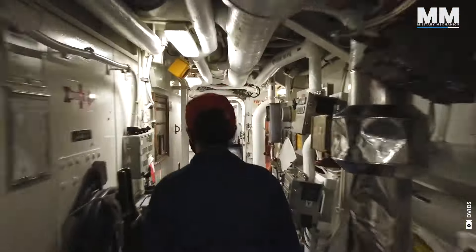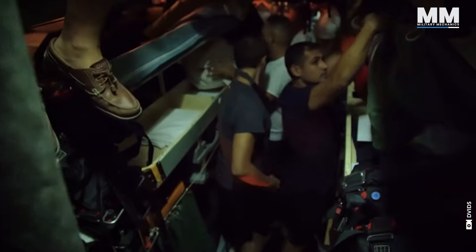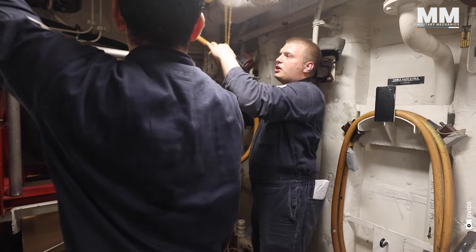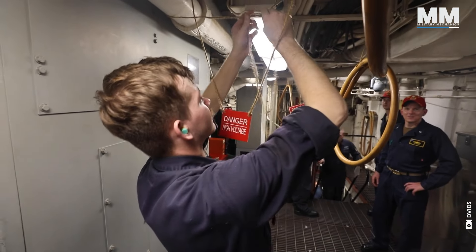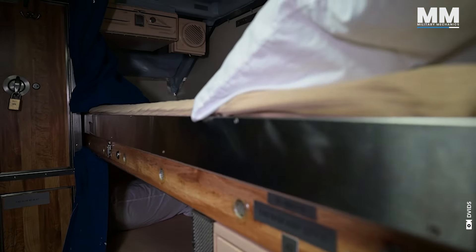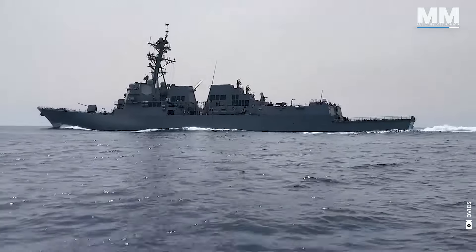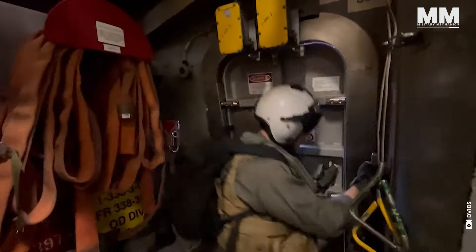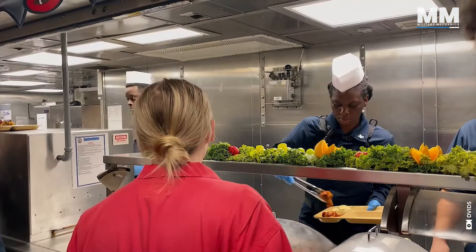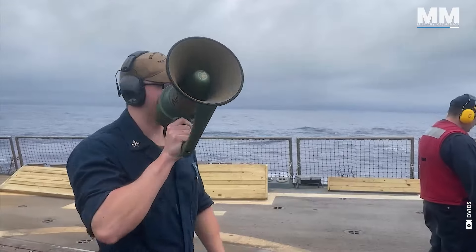Space is a luxury you learn to live without. Corridors are narrow, berthing spaces are stacked, and every inch of the ship is crammed with equipment, pipes, and cables. Privacy becomes something you snatch in brief moments, often in the dim glow of your bunk after a long watch. Your days are dictated by a relentless tempo of work, drills, and watch standing. There's an endless list of maintenance tasks, systems to test, and gear to inspect.